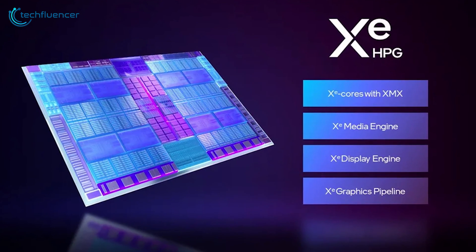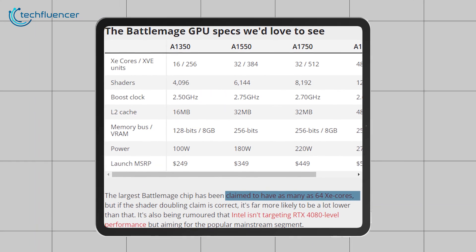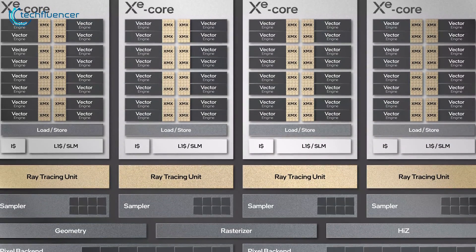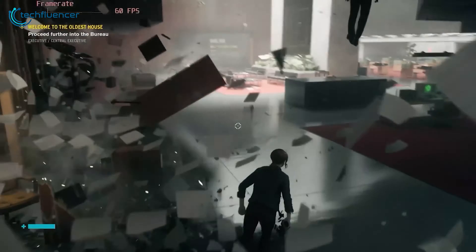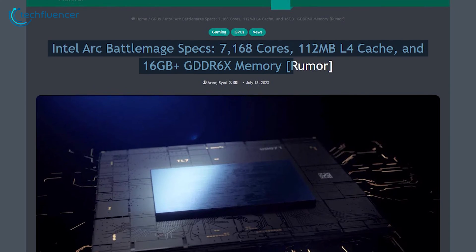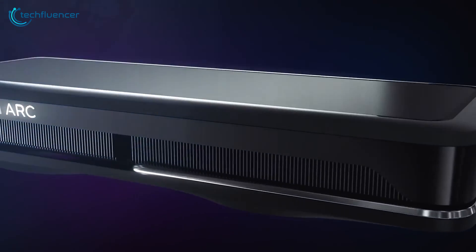Combined with an increased number of XE cores on the GPU die, we could see huge gen-on-gen jumps in performance. Early leaks point to as many as 64 cores packed into the top Battlemage configurations — a doubling versus ARC Alchemist flagships. More cores plus more shaders per core equals a lot more theoretical teraflops. Feeding these extra shader cores will require expanded on-die caches, with rumors suggesting Battlemage cache could swell to a whopping 112MB to match capacities found in NVIDIA's RTX 4090.